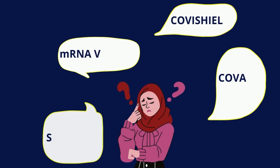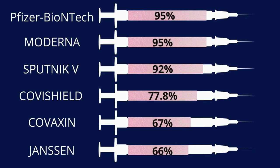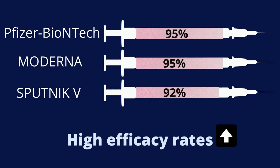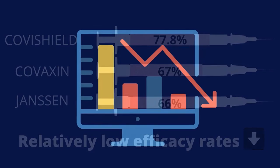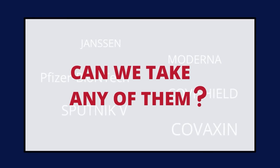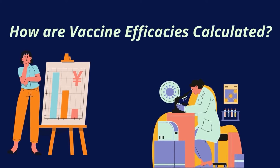Now that you know there is more than one vaccine, you want to take only the best vaccine. But how do you find out which is the best? That's when you come across vaccine efficacy. There are vaccines with high efficacy rates and those with low efficacy rates. So is the vaccine at the top the best, or can we take any of the approved vaccines? To understand this, let's see how efficacies are calculated.